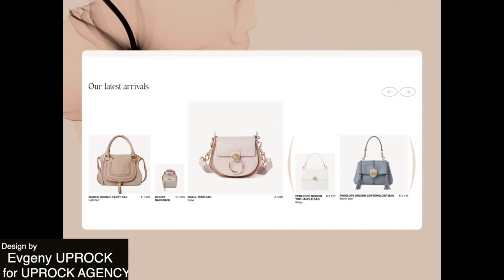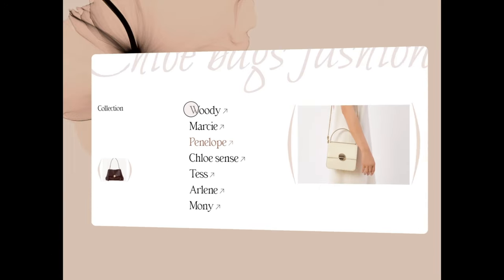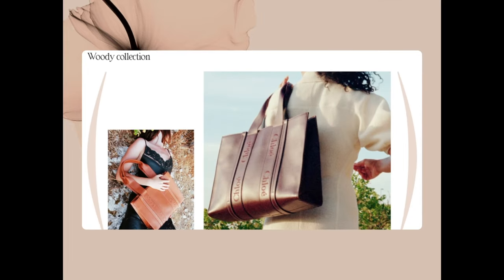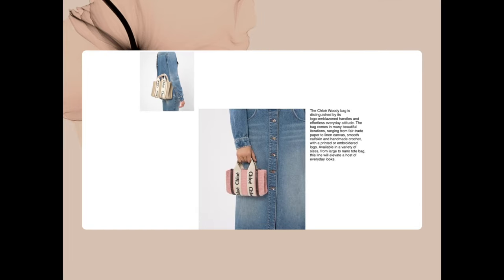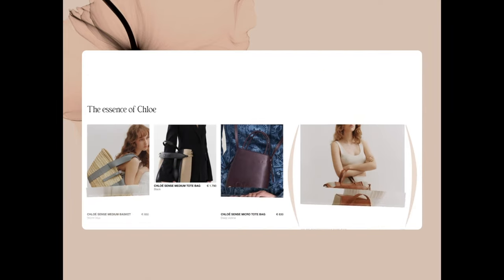This next landing page animation for a handbag store is sleek and modern — it has this kind of neutral tone which really radiates luxury, as well as this very illustrious font. All of this is very on brand for the website and definitely makes you want to visit it.